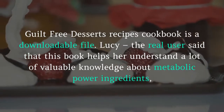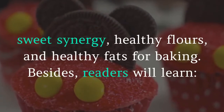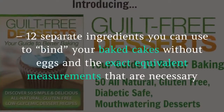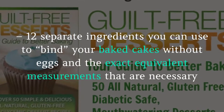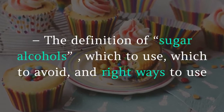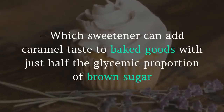A real user said that this book helps her understand a lot of valuable knowledge about metabolic power ingredients, sweet synergy, healthy flours, and healthy fats for baking. Readers will also learn 12 separate ingredients you can use to find your baked cakes without eggs, along with the exact equivalent measurements necessary, and the definition of sugar alcohols — which to use and which to avoid.